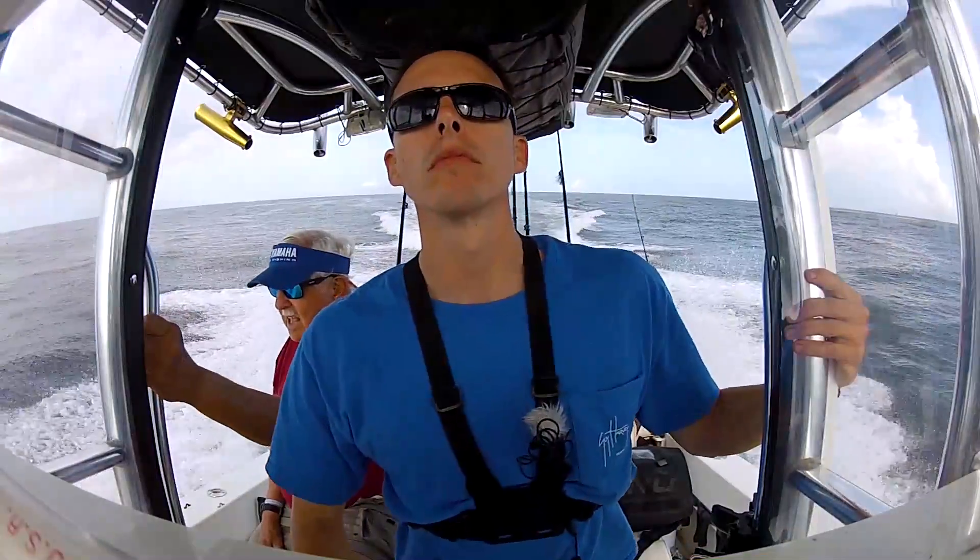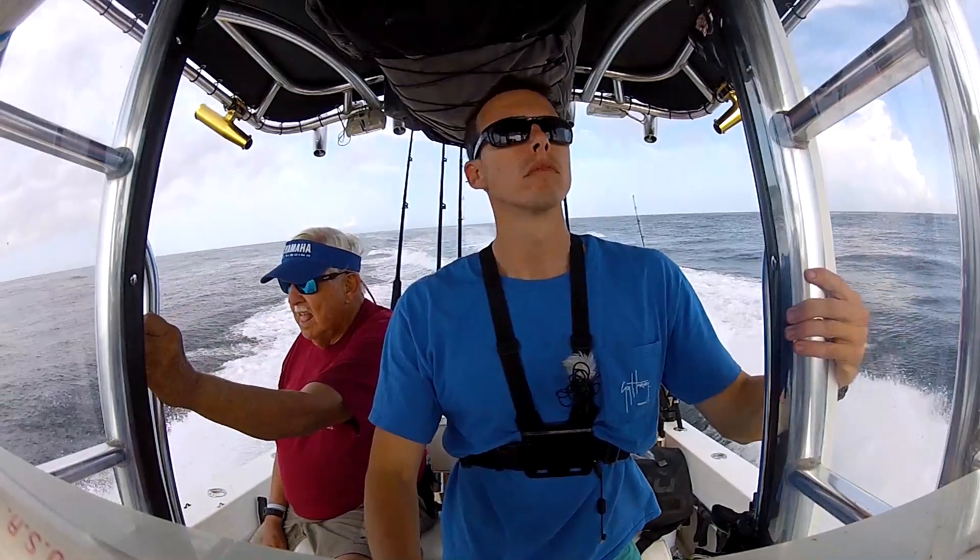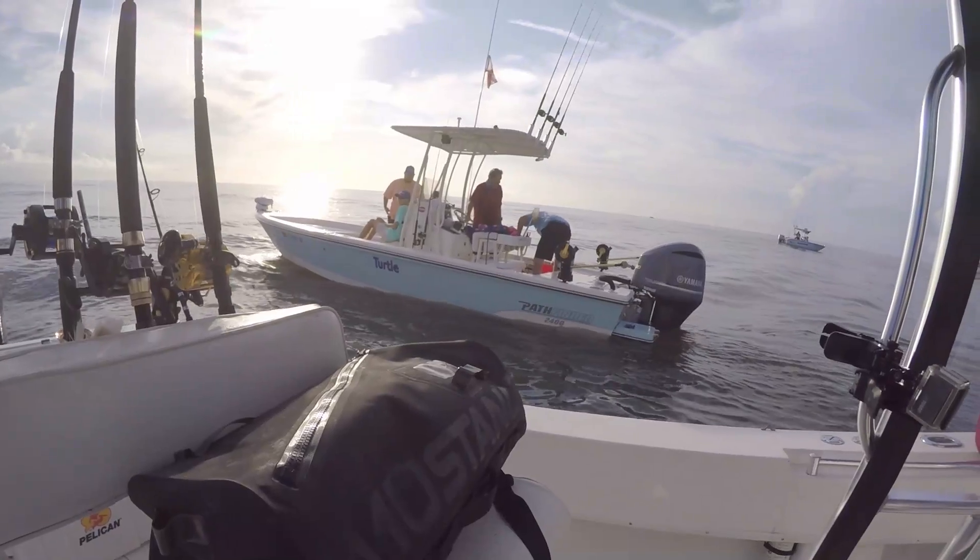We got our bait and headed out to a place called Duns Run. Duns Run is a spot offshore, not too far, but it's a spot I haven't really fished much. However, it's a spot Eddie likes to fish quite frequently, and lately this spot has been holding a lot of good kingfish. So we're going to head out there and troll it around and see what we can find. Duns Run is full of natural ledges and live bottoms.